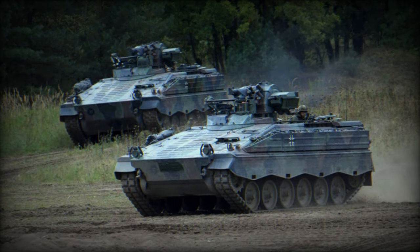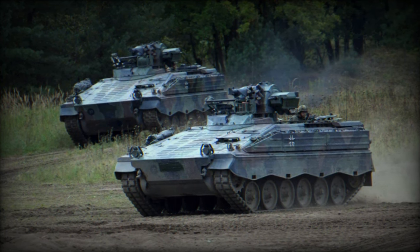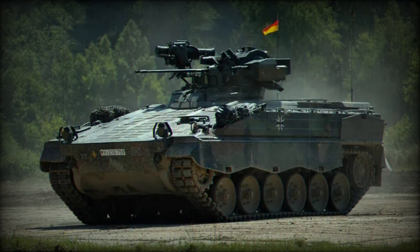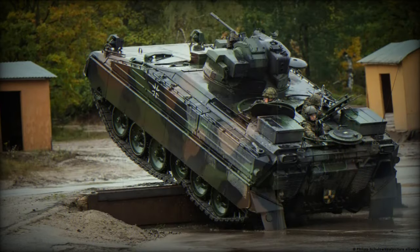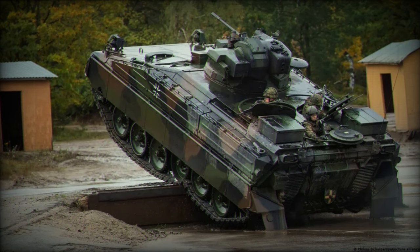Mechanized battalions are often supported by artillery, such as self-propelled howitzers, to provide long-distance indirect fire support. Logistical support is also crucial for ammunition, fuel, and repair resupply, as well as medical and communication units. Finally, vehicles and systems dedicated to command and control enable effective coordination of the various units within the battalion.